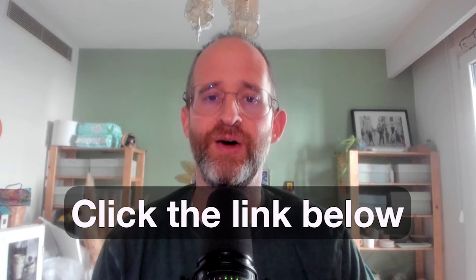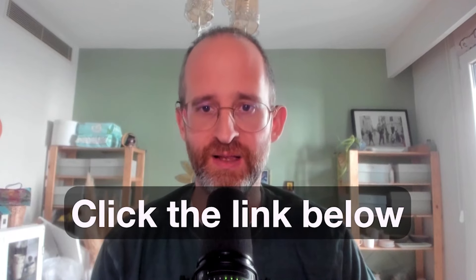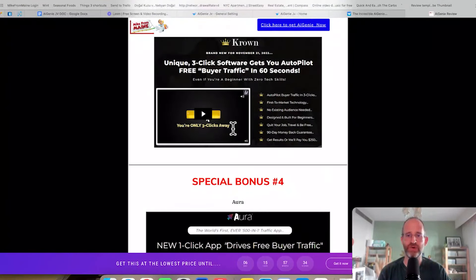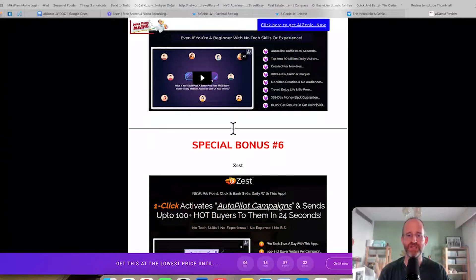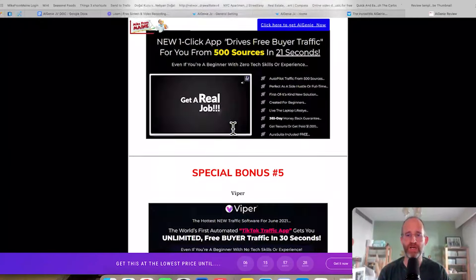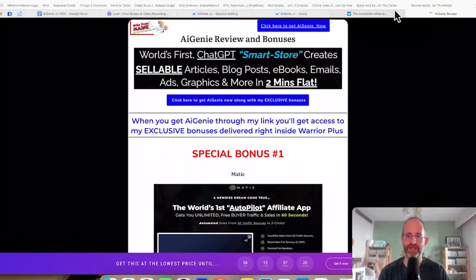If at any point during this review you want to check out AI Genie, just go ahead and click that link below. Please like this video — it really helps out with my YouTube channel and I appreciate it. Make sure you hit that subscribe button and bell notification. I just want to show you my bonus page. I've got a ton of extra bonuses that you're going to be getting if you pick this up through my link. All these bonuses will be waiting for you right inside of Warrior Plus after you purchase through my link.